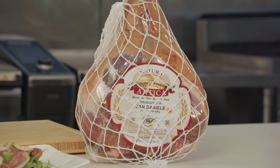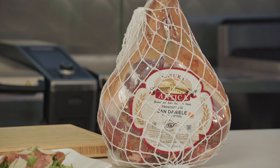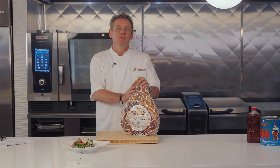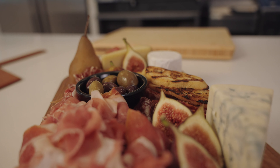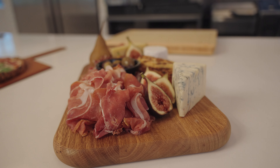San Daniele is made in the Friuli Venezia Giulia region of Italy. The sweet flavor of this ham lends itself to be paired well with pungent cheeses and bold flavors of pickled vegetables or mostarda.